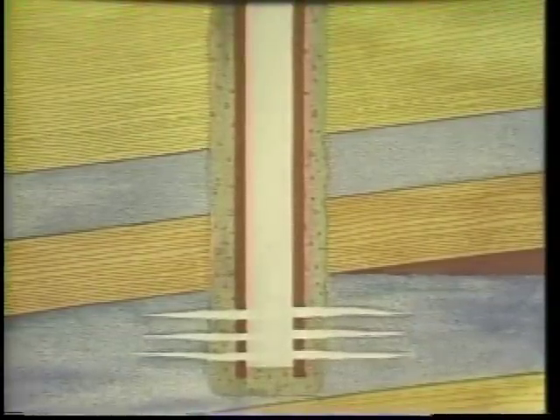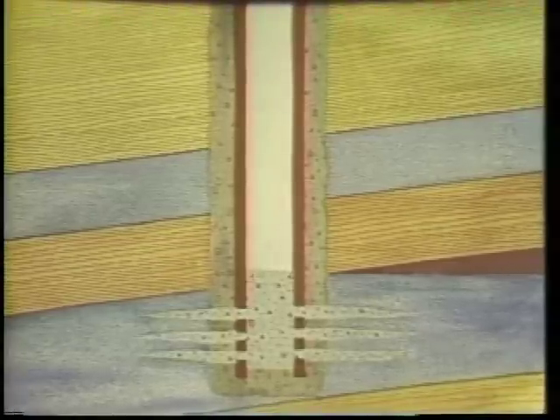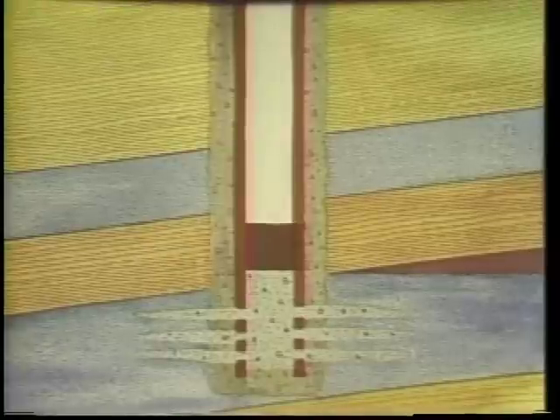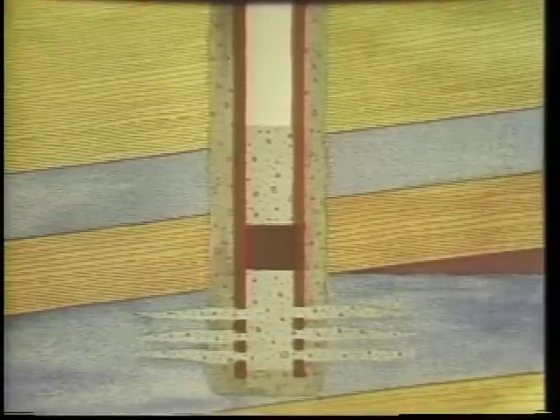To abandon a well, cement is placed across all oil zones, freshwater-saltwater contact zones, and at the surface. The rest of the well is filled with heavy drilling mud.